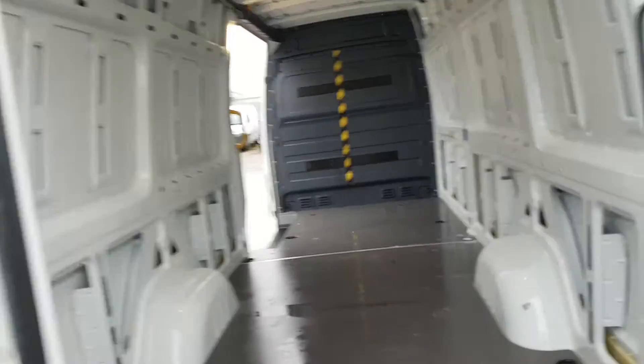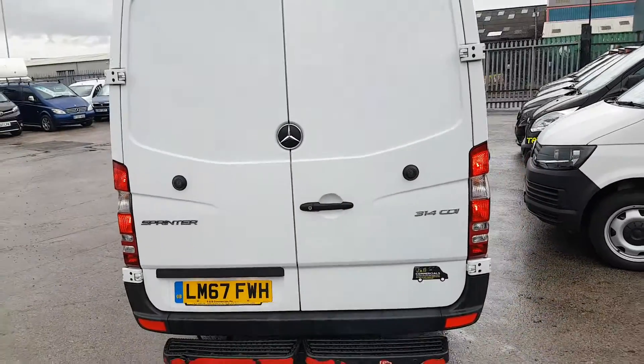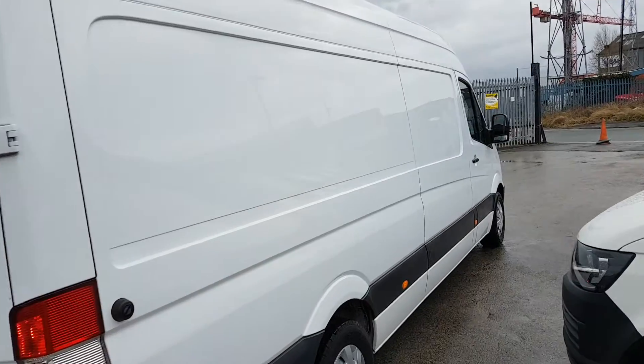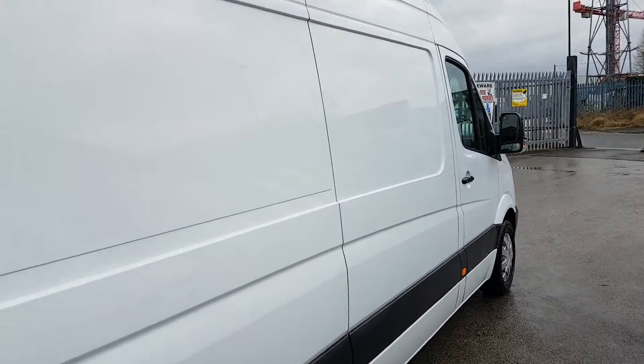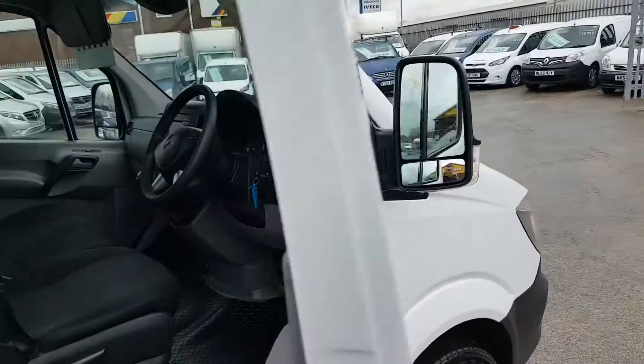These would make nice camper vans — some extra lights fitted there as well. They'd convert into nice camper vans, which is what everyone seems to be doing at the moment with them for the lockdown staycation camper van conversions.